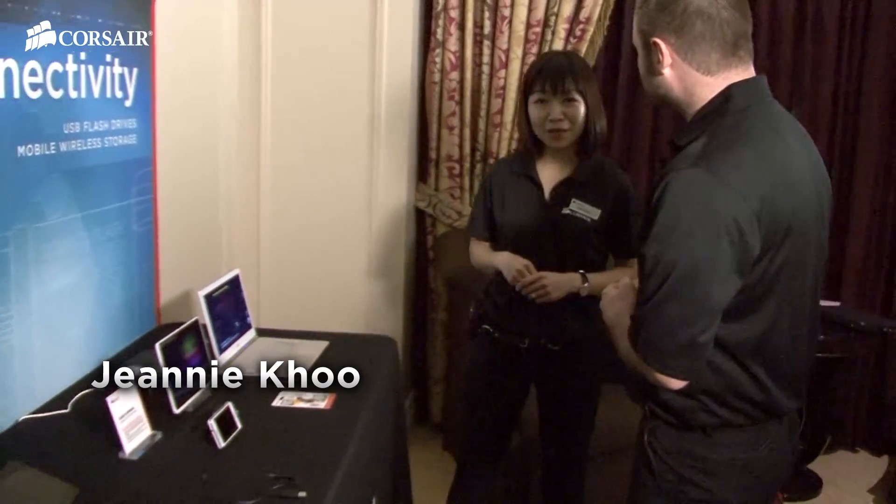Earlier tonight I spoke with Jeanne Koo about a brand new flash drive called the Flash Voyager Go, which is designed for mobile devices and computers. Here we are with some more information. We're here with Jeanne Koo, the product manager for flash and SSDs. What are we showing here at CES? Today we are introducing our new USB drive — it's called Flash Voyager Go.